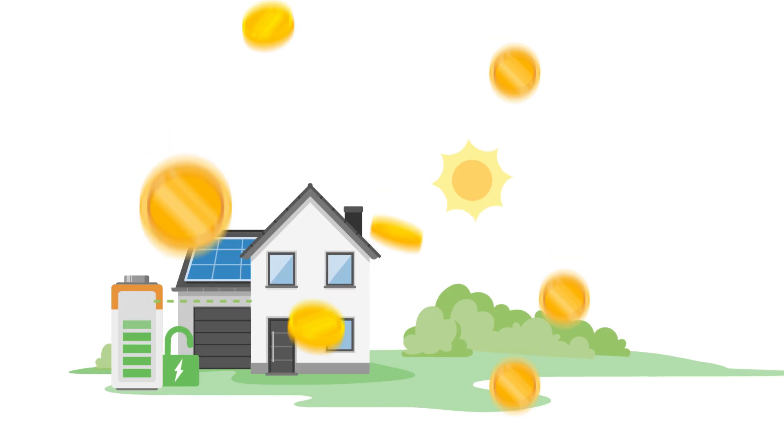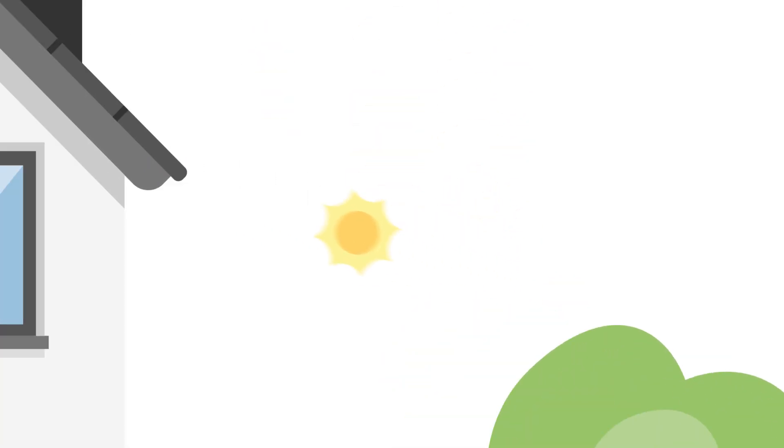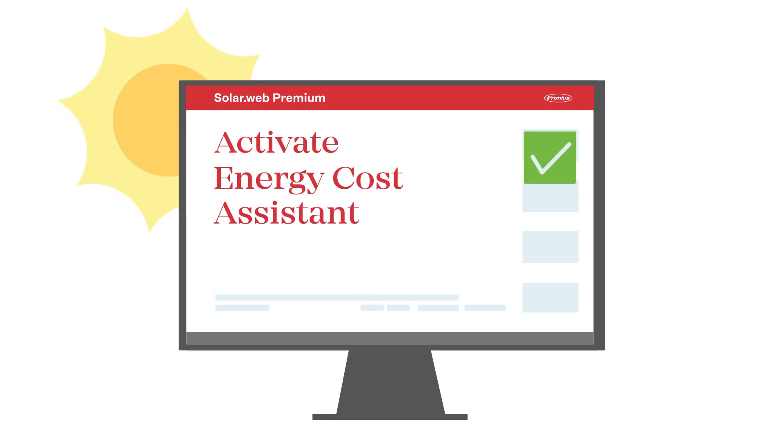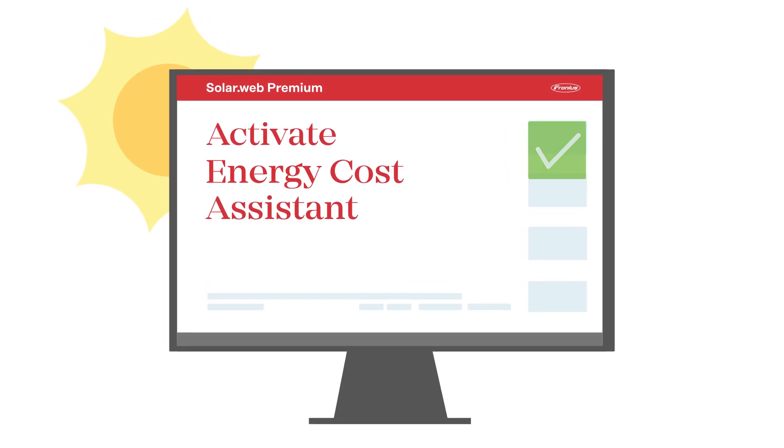This is not only economically beneficial, but also protects the grid in the long term. With our Energy cost-assistant, you can prepare for feed-in limitations and use the full potential of your PV system.